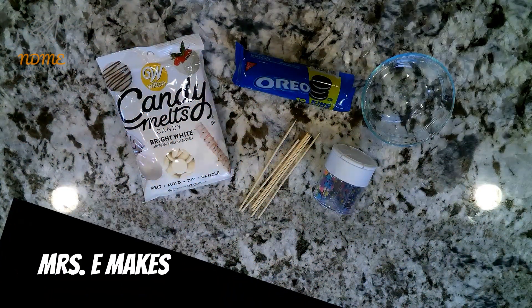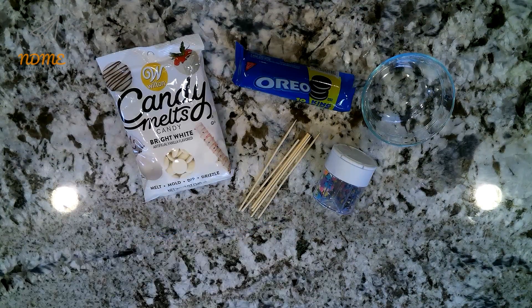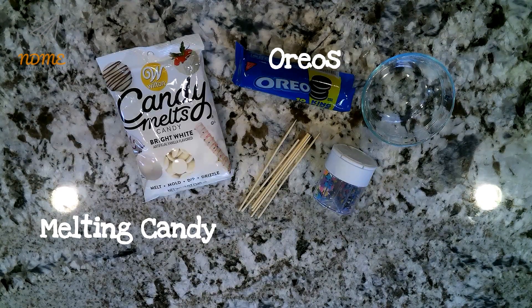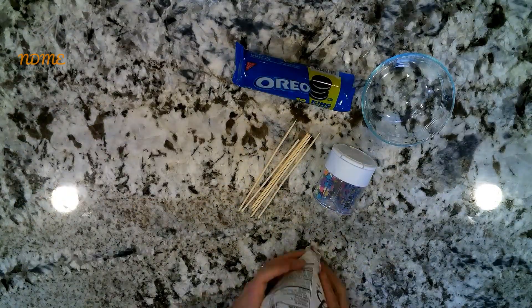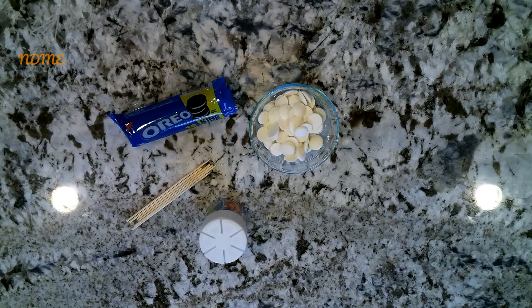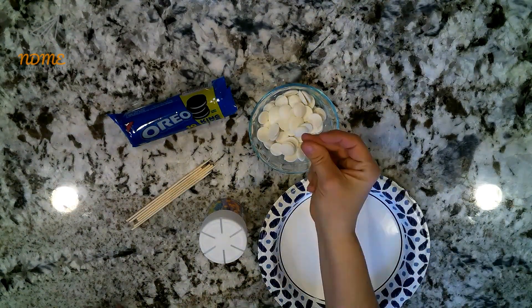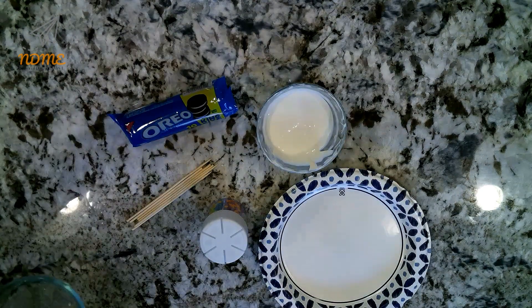Okay, National Dayers, today we are going to make Oreo pops. Gather the following supplies: you'll need Oreos, some melting candy — it can be chocolate, vanilla, whatever flavor you want — skewers or popsicle sticks, and some sprinkles. All right, let's get started. The first thing you're going to do is melt the melting candy in the microwave. This may take a couple of tries — do it for about 30 seconds, then stir, and repeat in 30-second intervals.